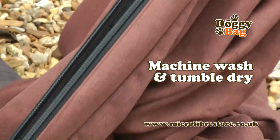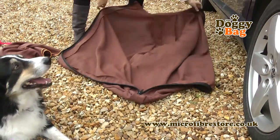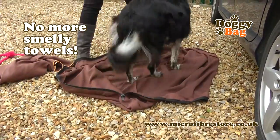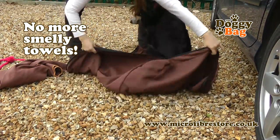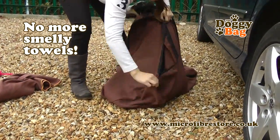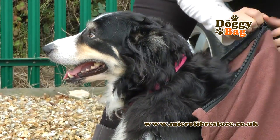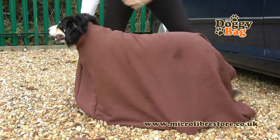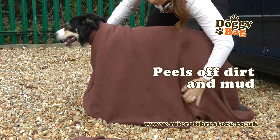The doggy bag has been fantastic for us because she is comfortable with it, she is comfortable to go straight into it. It hasn't frightened her at all. She will sit in it. It is easy to zip up. And it is very roomy inside, so there is plenty of room for me to towel dry her down while she has just stood still.